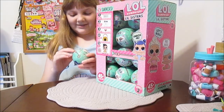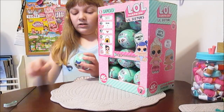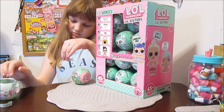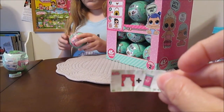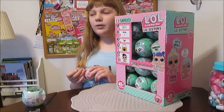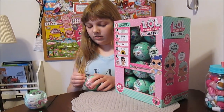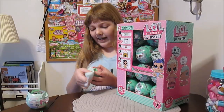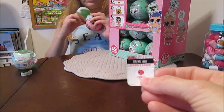Number one! So the babies — I'm so excited. The Little Sisters have five layers of surprise, and the first one is going to be a clue. We have our secret message — Curtain Call. The clues let us know what club they're in. So theater, dance, or glam? Yeah, one of the performing groups. Next we have our stickers for the checklist. For the sisters, they're always color changers — they don't do any of the other water features.